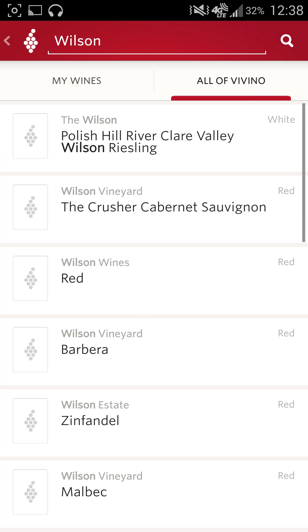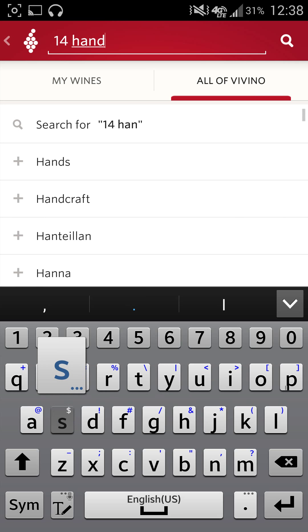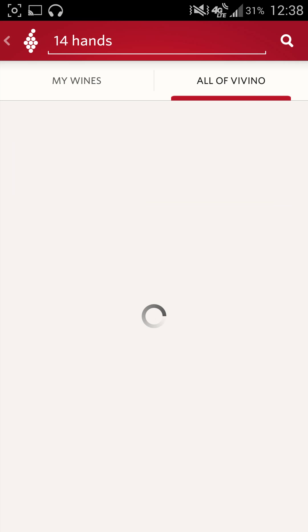I don't know exactly what it's going to be able to find from here. Wilson vine — okay, so that's actually going to be okay. I'm going to go back to 14 Hands, just because I know that off the top of my head.